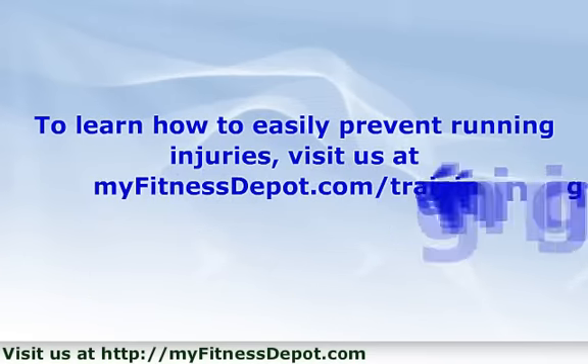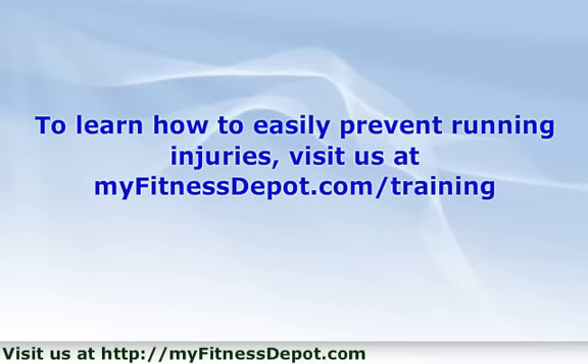To learn how to easily prevent running injuries, visit mefitnessdepot.com/training.